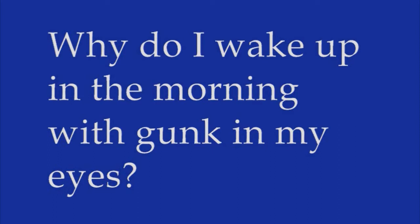Your tear glands are constantly watering your eyes to flush out irritants. While you're awake, the act of blinking wipes tears away before they can build up. But when your eyes are closed at night, the dried tears accumulate inside the corners.